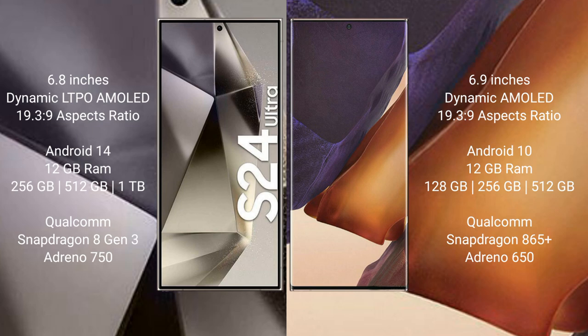The Samsung Galaxy S24 Ultra runs on the Android 14 operating system, while the Samsung Galaxy Note 20 Ultra runs on the Android 10 operating system.